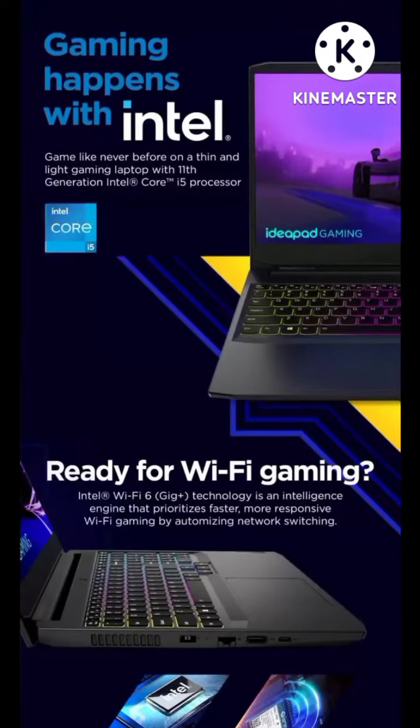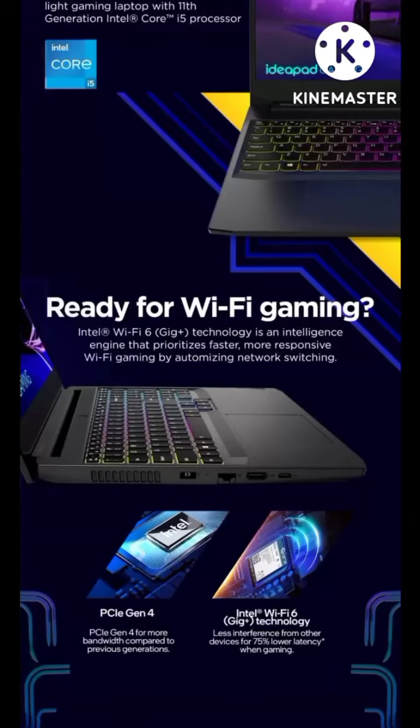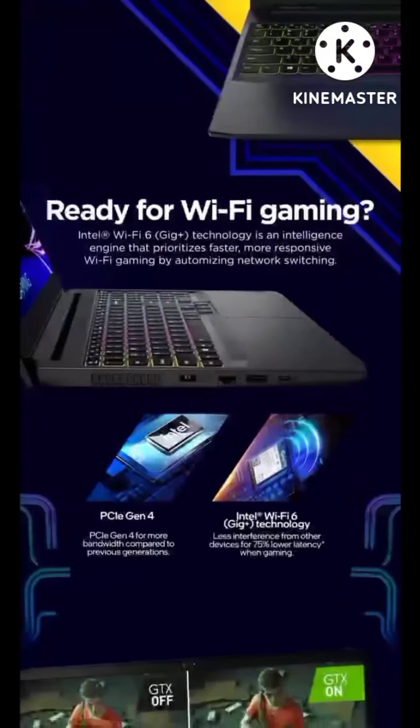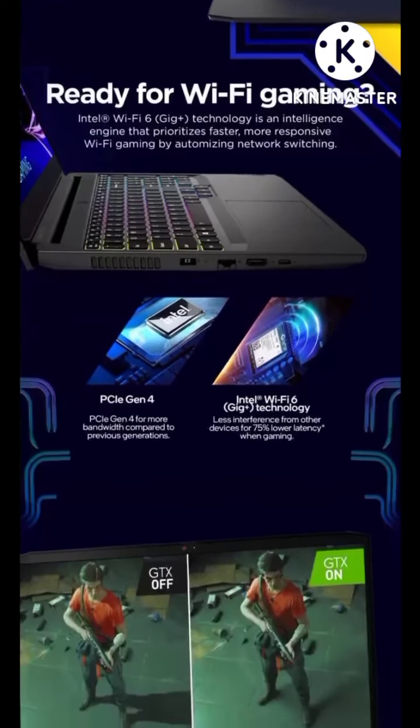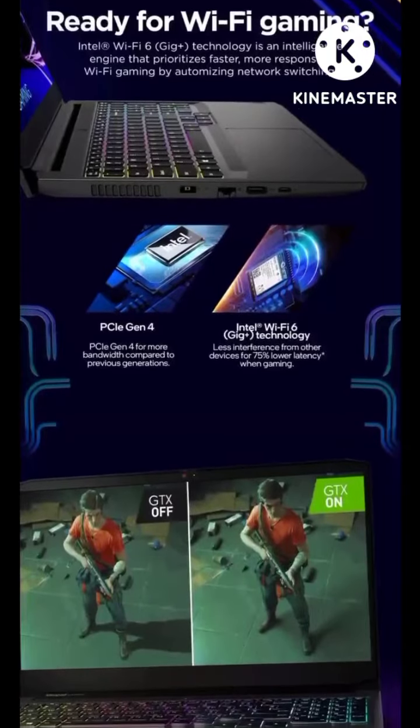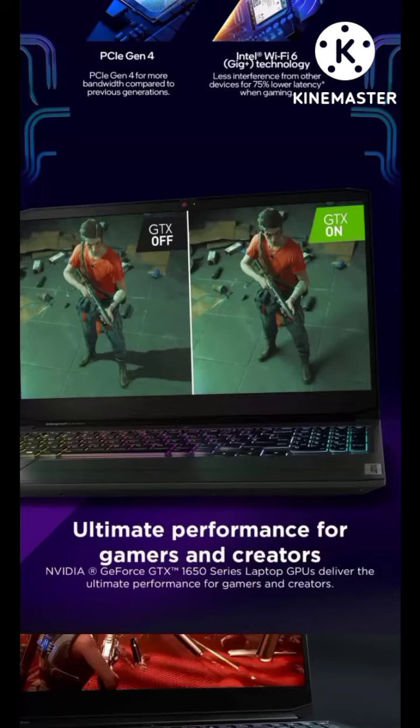Gaming like never before with 10th Generation Intel Core i5 processor. Ready for Wi-Fi gaming with Wi-Fi 6 plus technology intelligence and PCIe Gen 4 storage.